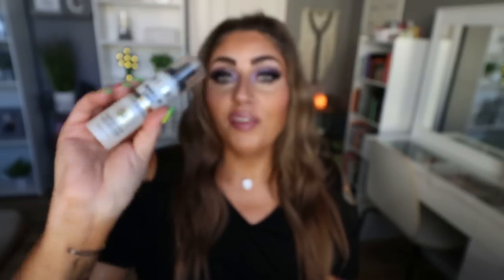Last but not least is the setting spray I've been loving — also the one I used today. This is a drugstore brand, the Milani Make It Last setting spray, but this one has SPF 30 built in. I put sunscreen on my face every single morning, especially in Arizona where I'm in the sun every day, and adding this as my setting spray gives me extra SPF protection. Besides that, this dries instantly — you spray it and your face is dry with no need to fan. It has a light mist, a fresh scent, and I love that it dries fast and has SPF 30.